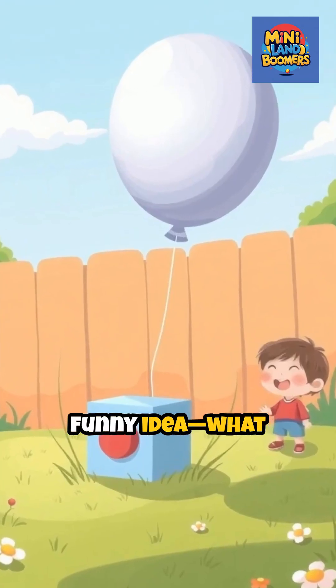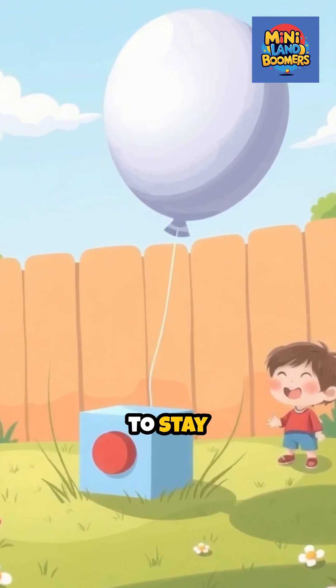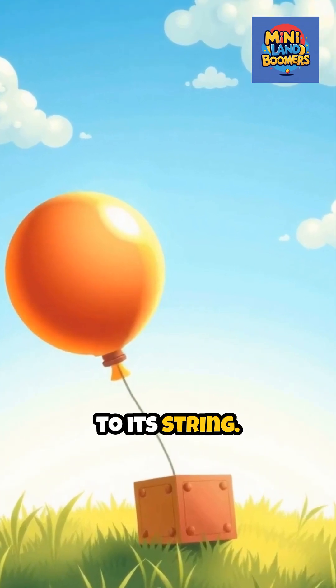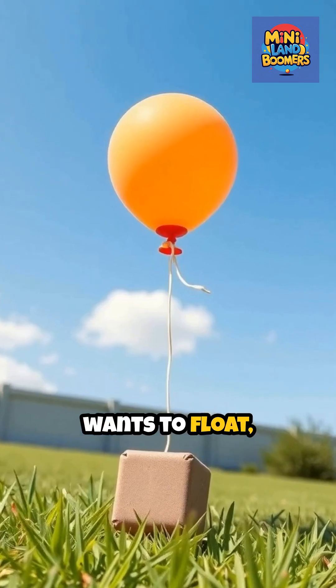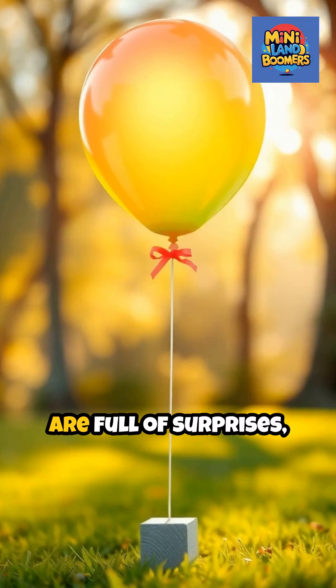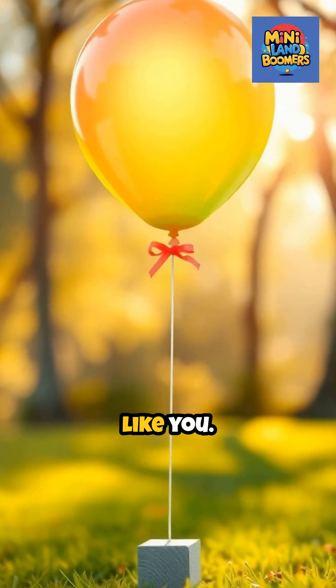But here's a funny idea — what if you want your helium balloon to stay on the ground? You could tie something heavy, like a toy block, to its string. Now the balloon wants to float, but the block holds it down, so it just hovers, waiting for your next adventure. Balloons are full of surprises, just like you.